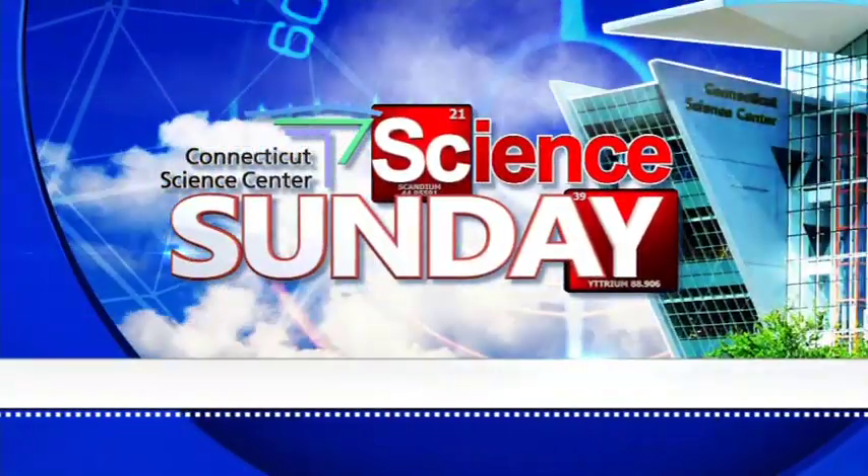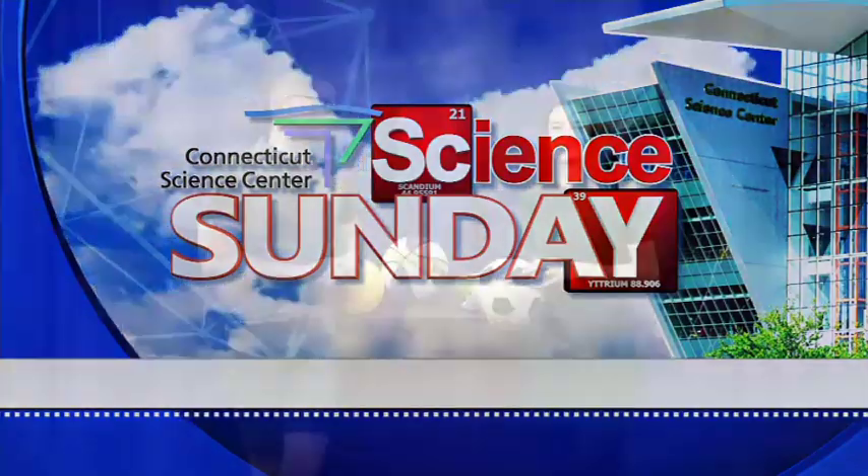All righty, time for another edition of Science Sunday, joined by Aoife Ryle from the Connecticut Science Center. Hello, happy Father's Day. Yes, it is Father's Day, and we have a sports-themed Science Sunday because a lot of dads are into sports.